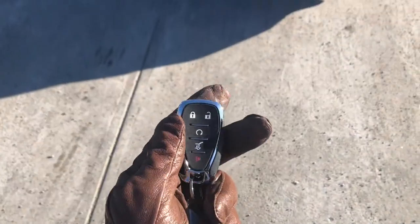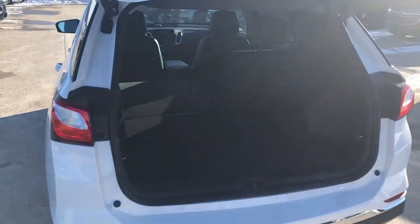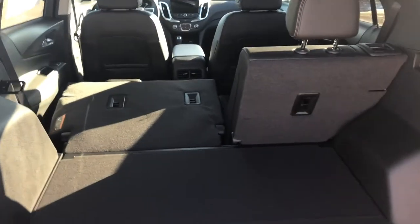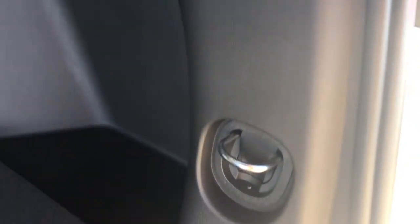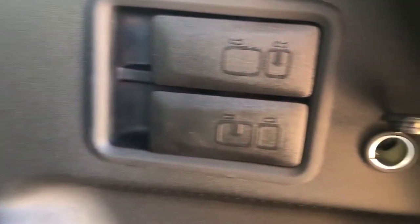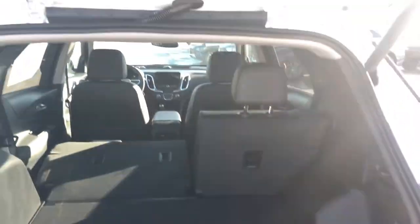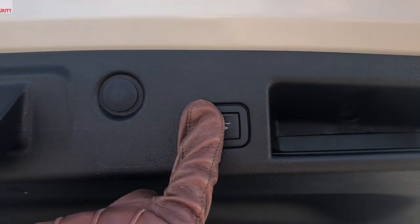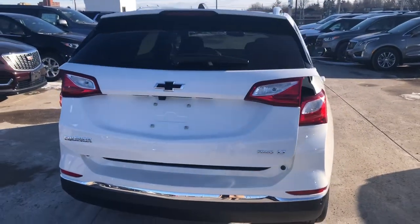The power lift gate works by operating your key fob — tap the button twice and the lift gate opens, giving us access to our beautiful cargo area with tether points for child seats as well as cargo tie-downs on both sides of the entrance. There's even a 12-volt power option back here. To close, you can use the button on the back of the lift gate, use your key fob, or close it manually — whatever suits your preferences.